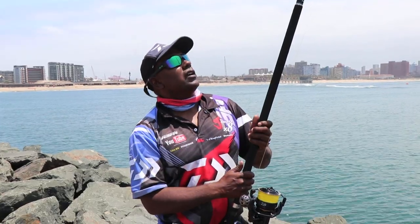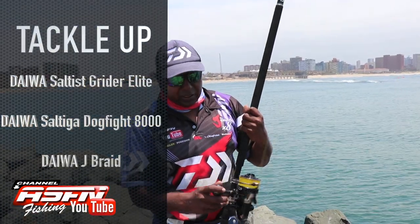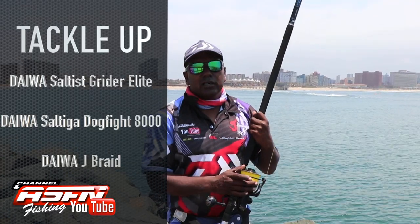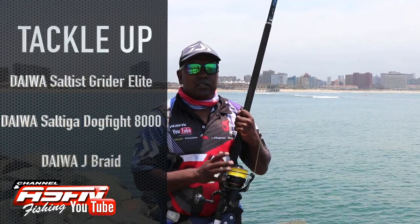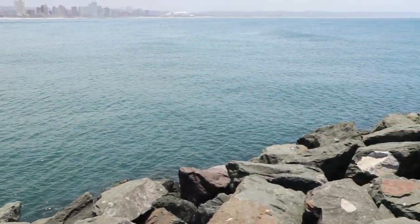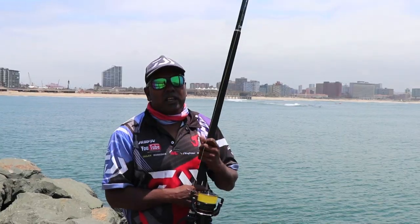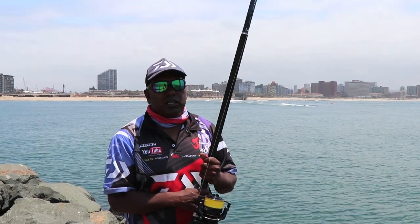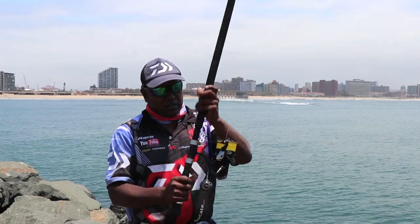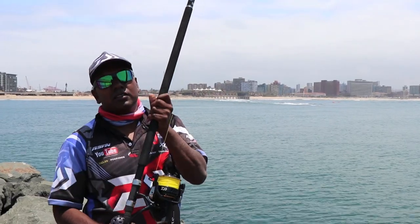I'm fishing with my Grinder Elite, my Dogfight 8000, and you can see Daewa braid — the only thing we can fish here. This did the job last night on these bricks. This rod and reel combo work like a machine — 10 minutes, every fish was on the brick and landed. So yeah guys, Daewa Dogfight and Grinder Elite is the way to go.